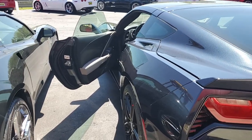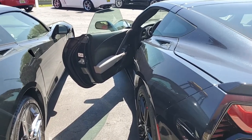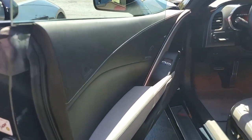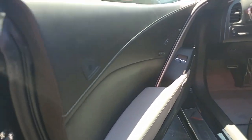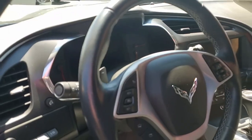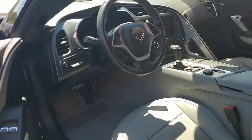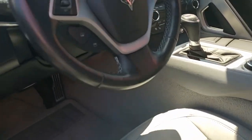It comes with a clean Carfax and some nice options. This 2015 Corvette Stingray Z51 shows just 9,670 miles — you're getting a near-new car in nice condition inside and out. The paint has a great shine; that night race blue has a deep, deep shine. It's a beautiful car.